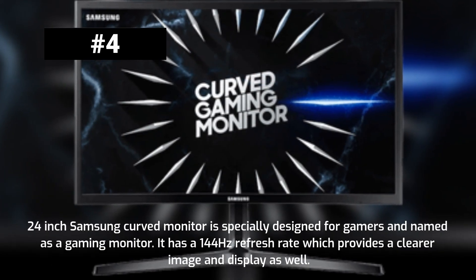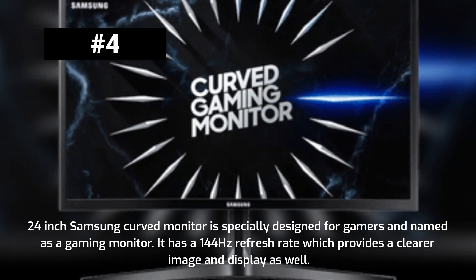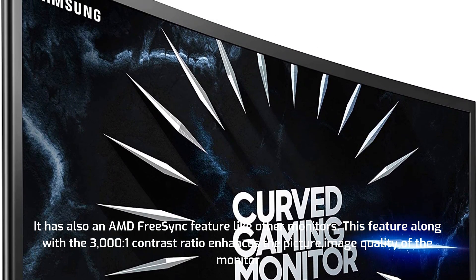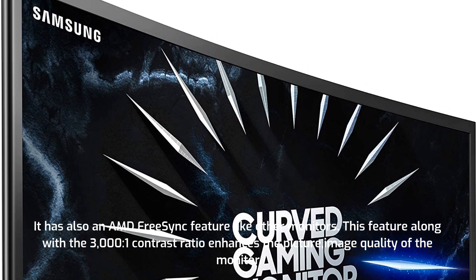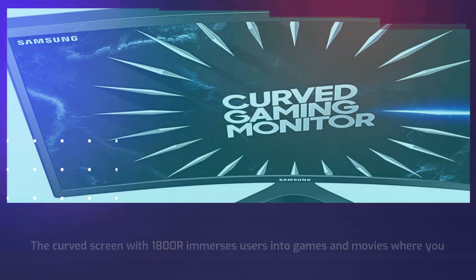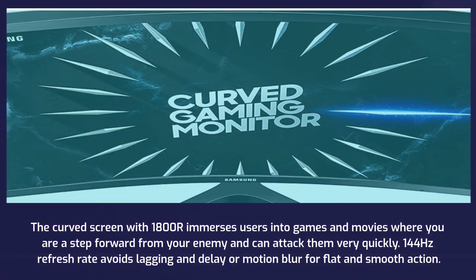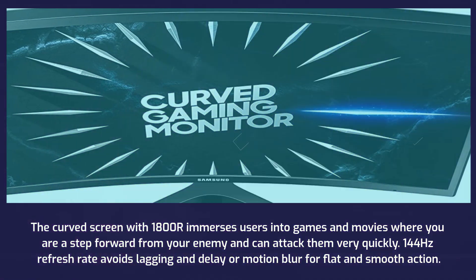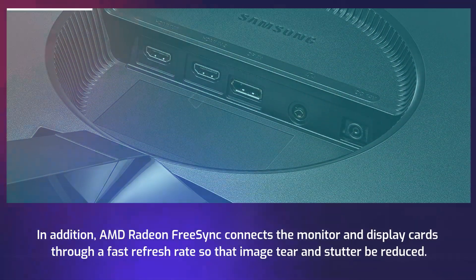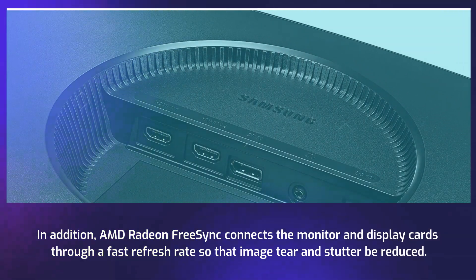The 24-inch Samsung curved monitor is specially designed for gamers. It has a 144Hz refresh rate which provides a clearer image and display. It also features AMD FreeSync, and combined with a 3000:1 contrast ratio, this enhances picture and image quality significantly. The curved screen with 1800R immerses users into games and movies. The 144Hz refresh rate avoids lagging, delay, and motion blur for flat and smooth action.